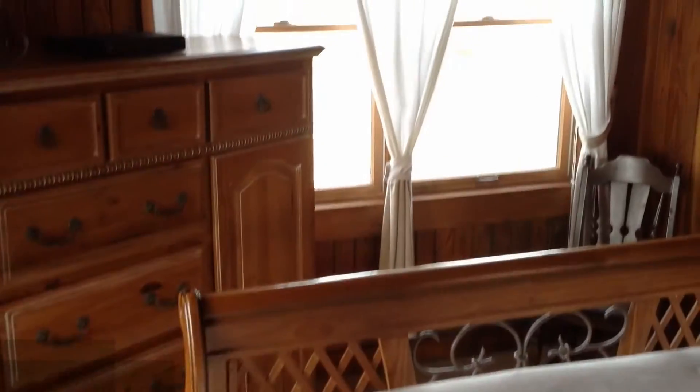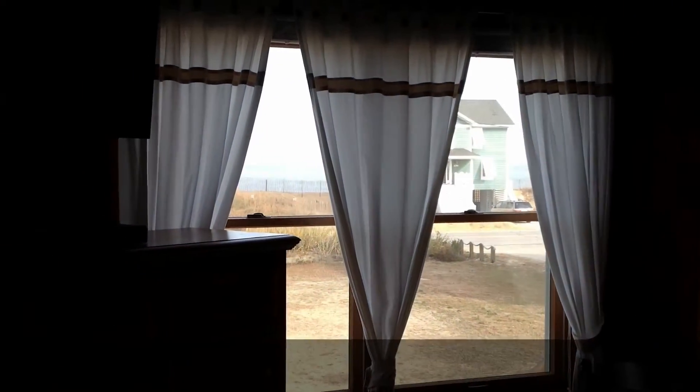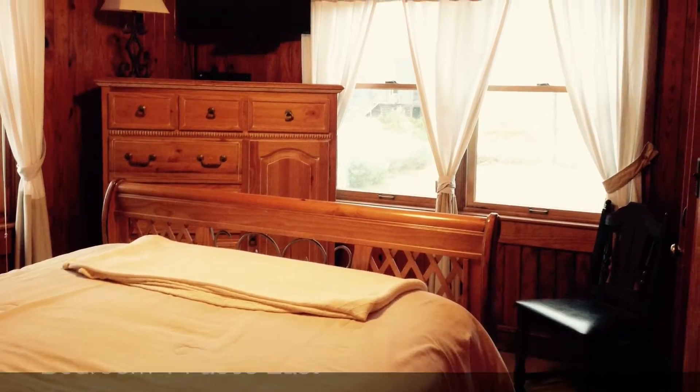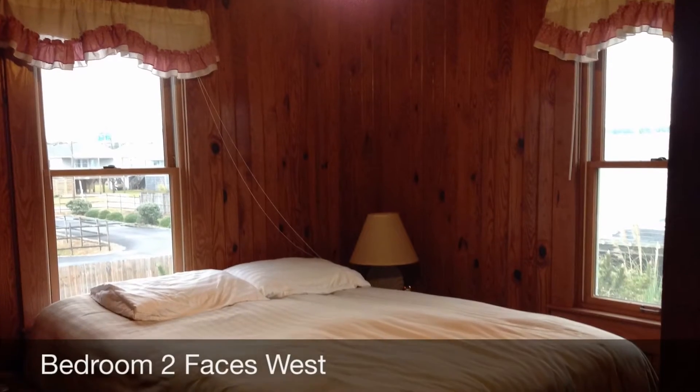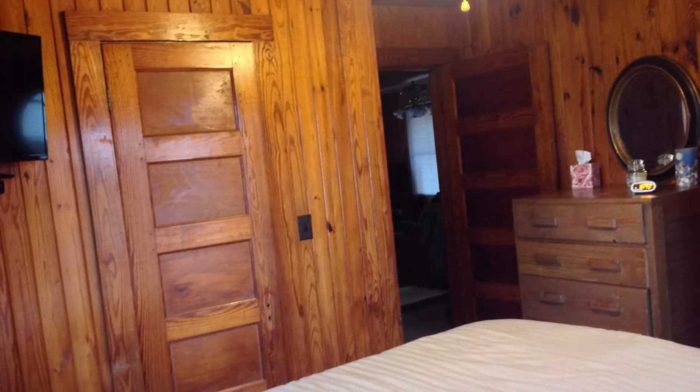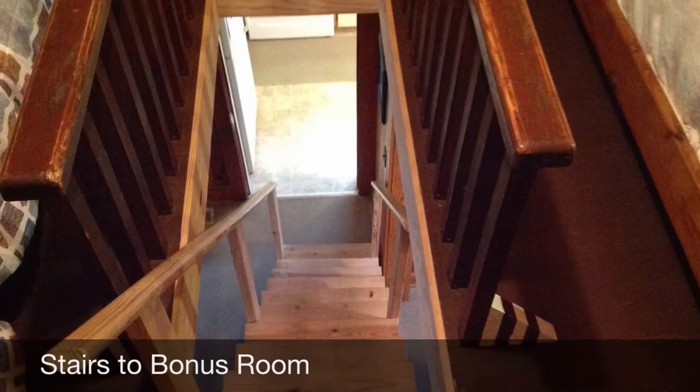The master bedroom has a view of the ocean. The bonus room upstairs has plenty of room for storage and has amazing views of the Atlantic Ocean.